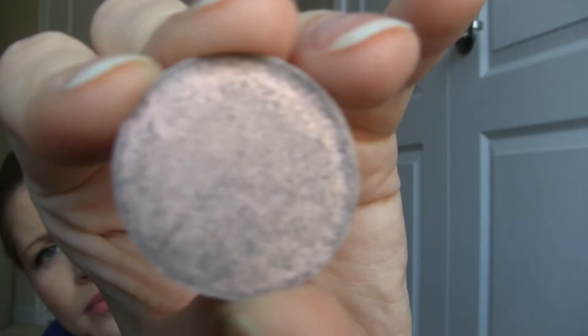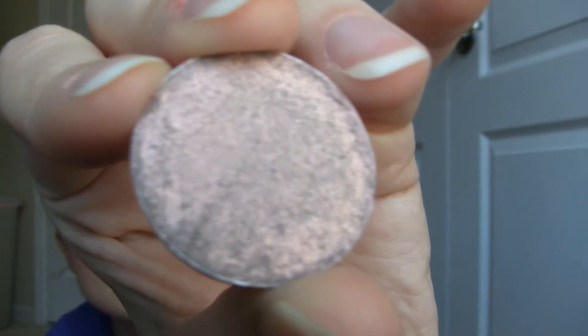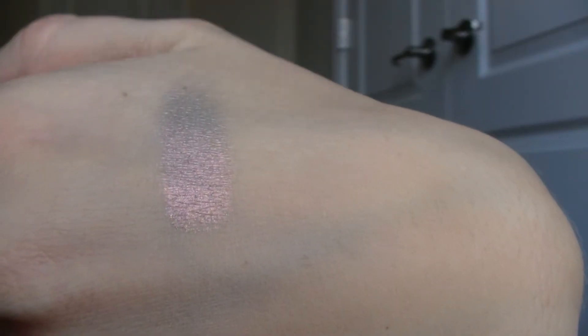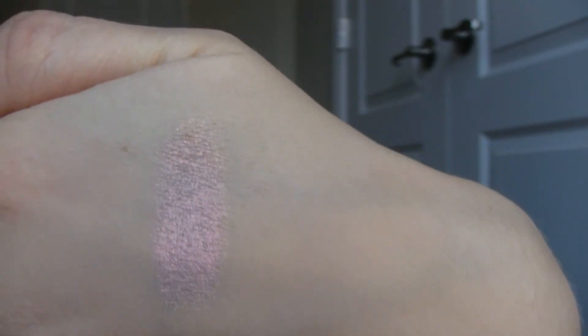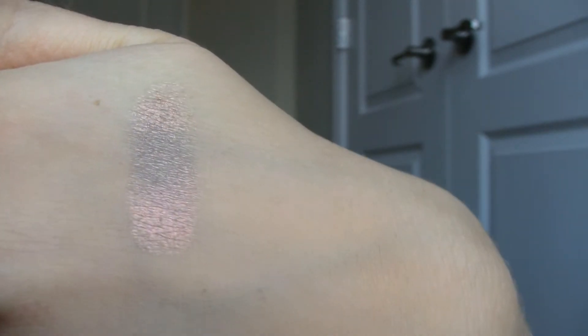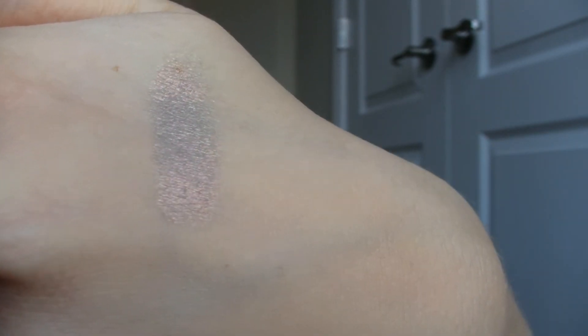Then I have two eyeshadows that I absolutely love that I want to show you — I pressed them because I keep all my eyeshadows pressed. This one is called Doubloons and it's a super pretty color. It's like a purple with a pretty strong pink iridescence to it and I just absolutely love it.